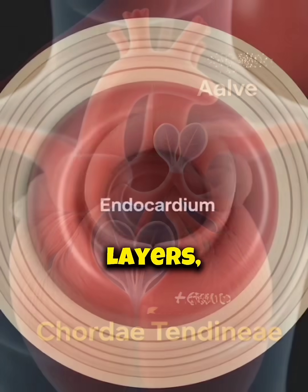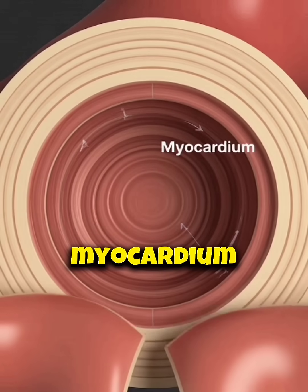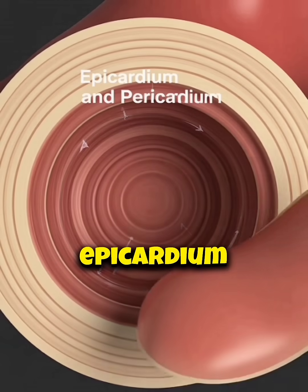The heart wall has three layers: endocardium on the inside, the strong myocardium in the middle, and the epicardium on the outside.